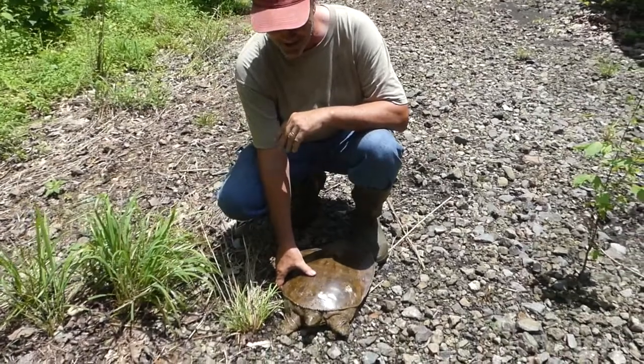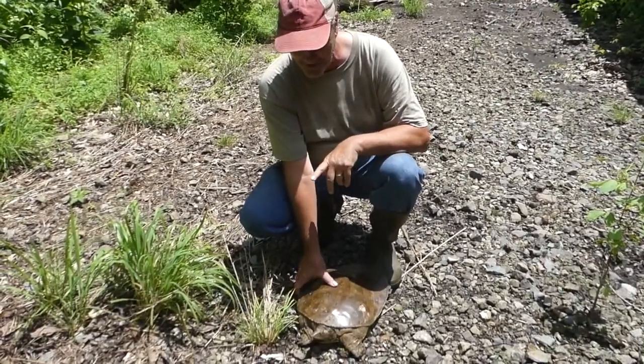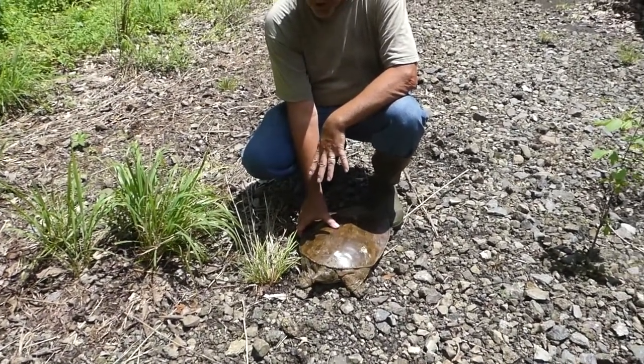Hey, Tony Girard for Shawnee College Science in Seconds. Me and some buddies were out hiking and we found something pretty cool — this is a big female spiny softshell turtle.